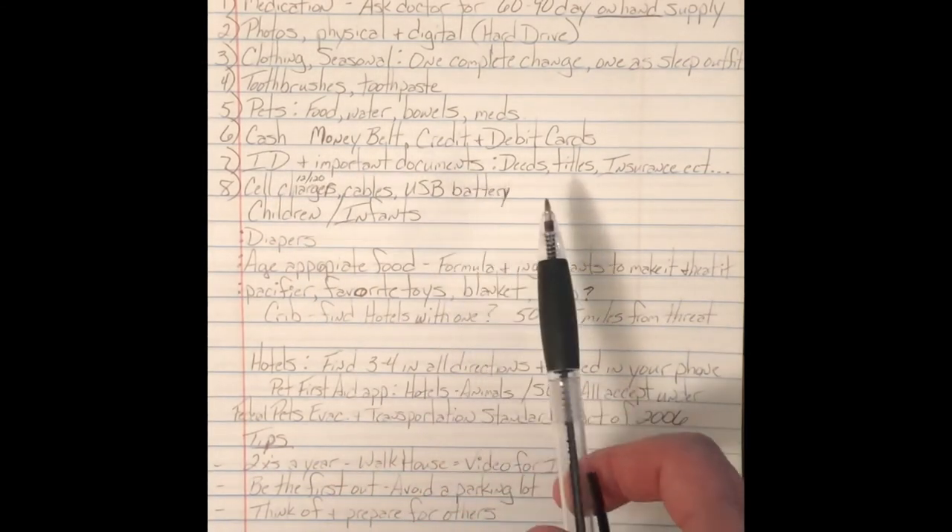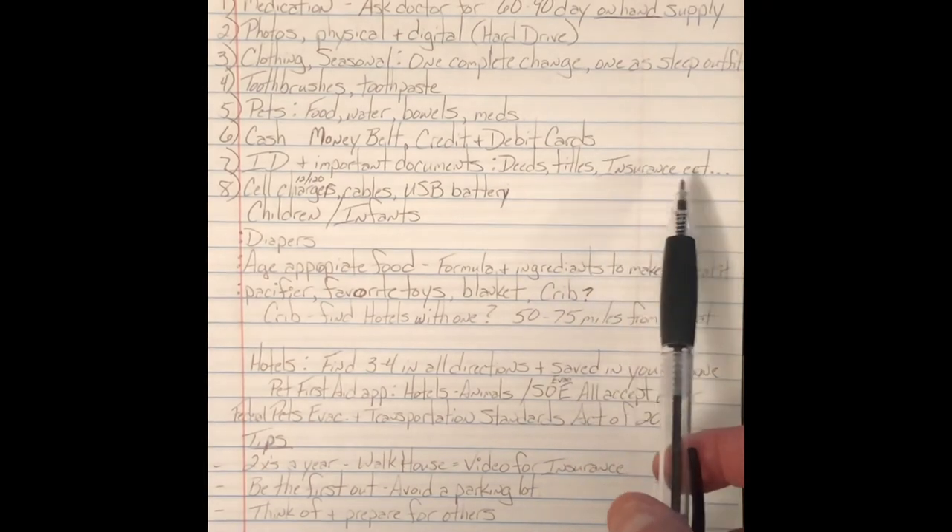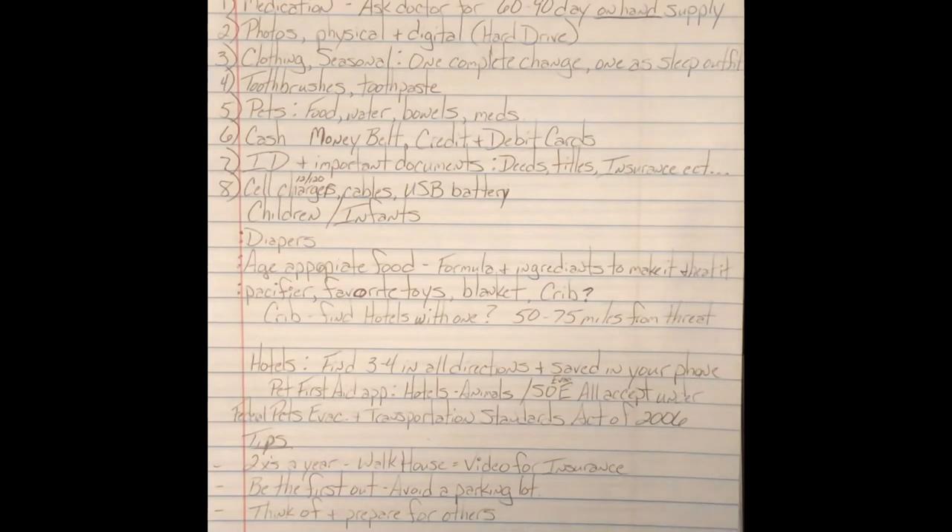ID and important documents — deeds, titles, insurance, etc. If this is something where you think your house might not be there when you get back, this is a good idea to keep on you.